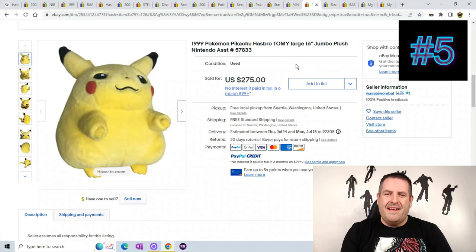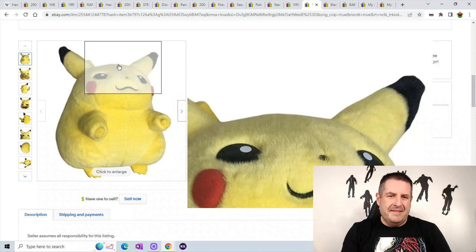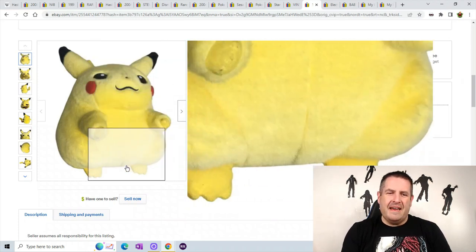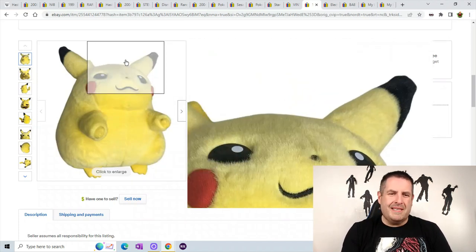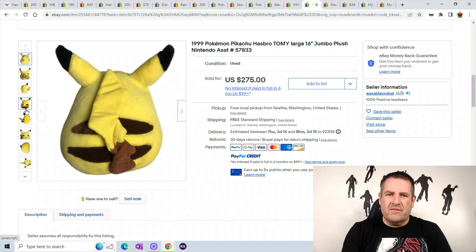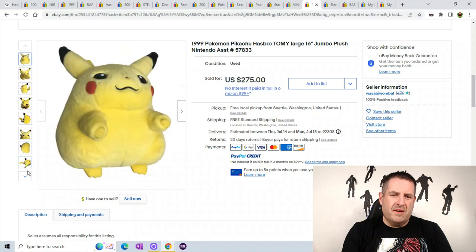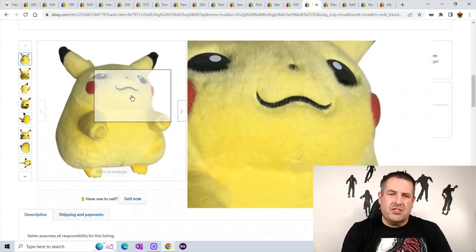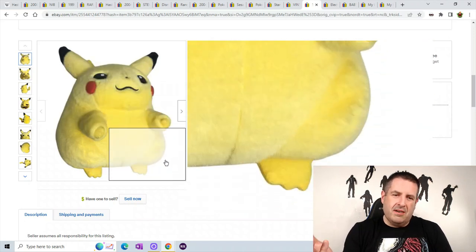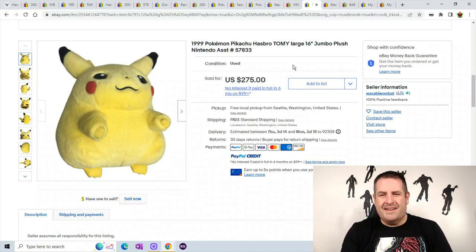Number 5 is a chubby version of Pikachu — the chubby 16-inch one, which I guess is the older version. I've had a bunch of the smaller chubby ones. Keep your eye out for this chubby Pikachu — the other Pikachus are always so small but this version is a gluttonous Pikachu, I guess. He sold for $275.00 with free shipping.